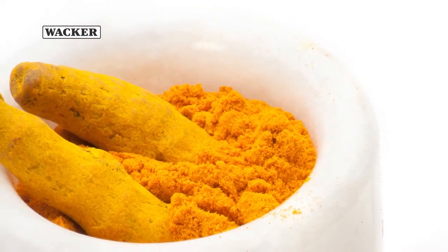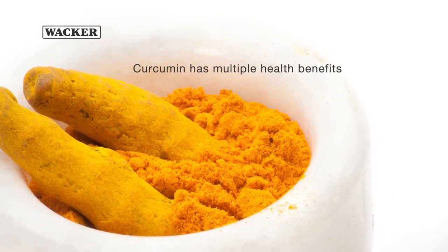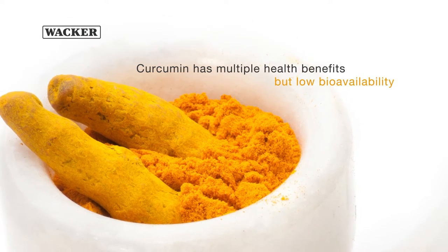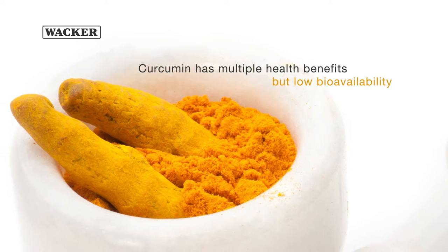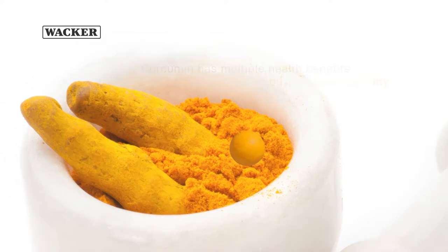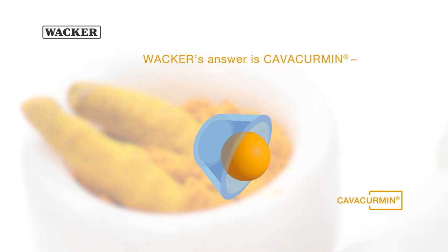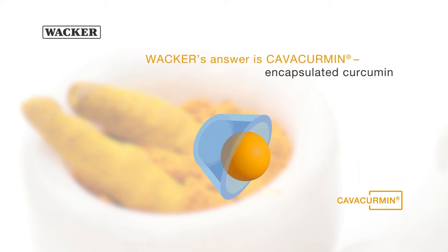Curcumin is known for multiple health benefits, but also for very low bioavailability, meaning that it is very poorly absorbed by the body. To overcome this issue, Wacker has created Kavacumin, a cyclodextrin complex that provides curcumin with greatly increased bioavailability.